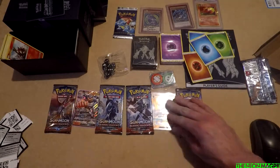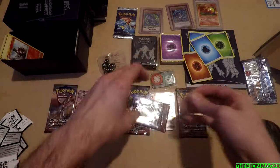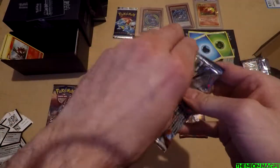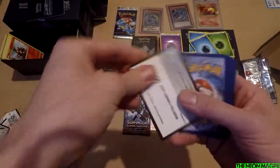Number two please — give me that Tapu Lele goodness. I'm getting angry that you're winning. These are also going in the folder aren't they, so that Lycanroc is mine.